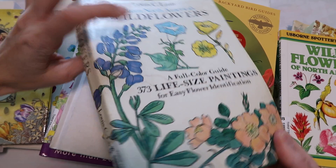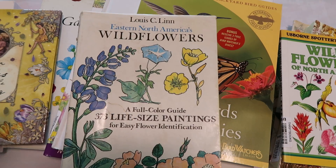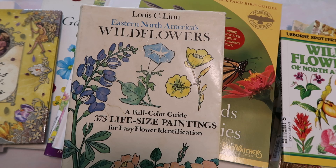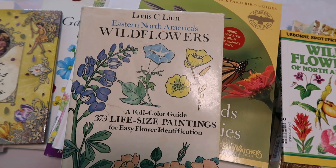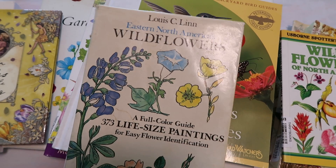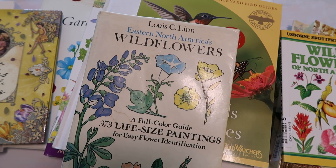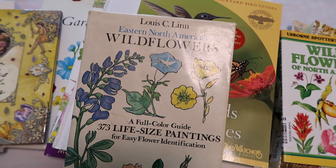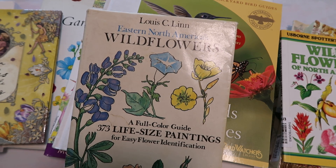I got the majority of these books from Thrift Books and I will leave a link down below — it's a rewards link, so if you use my link you'll get some kind of points that go towards a free book. Check it down below because if you haven't ordered from there, that will be helpful. These books are pretty inexpensive. I try not to spend over $3 or $4 per book.